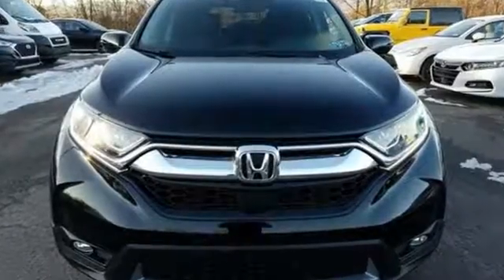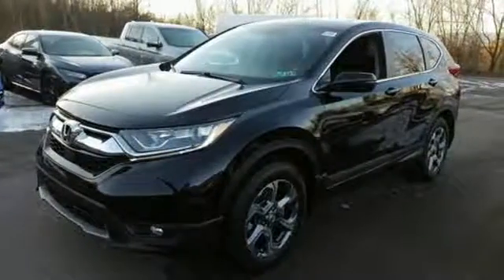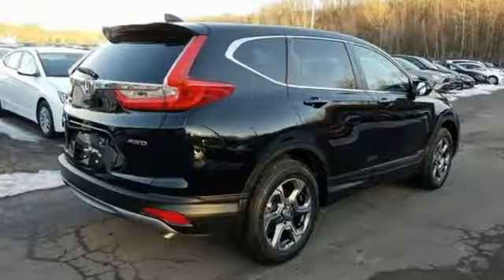A great vehicle is comprised of great features, like these: intercooled turbo inline four-cylinder engine, dual-zone climate control, streaming audio, digital instrument gauges, and front heated bucket seats.